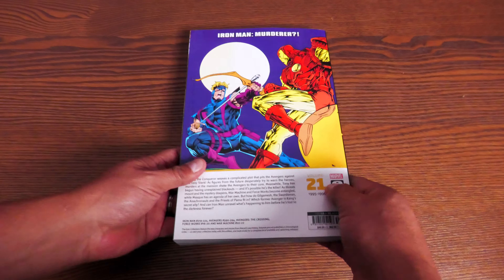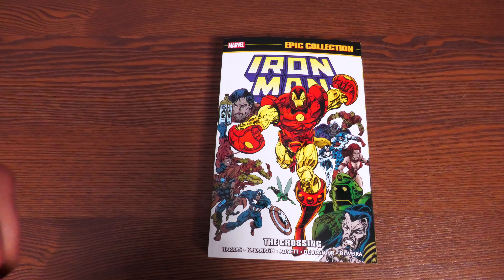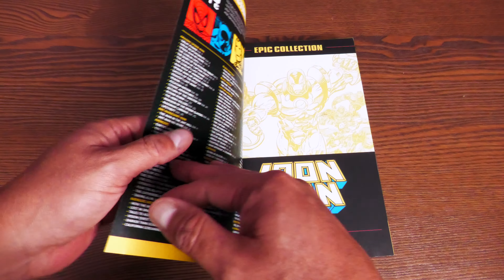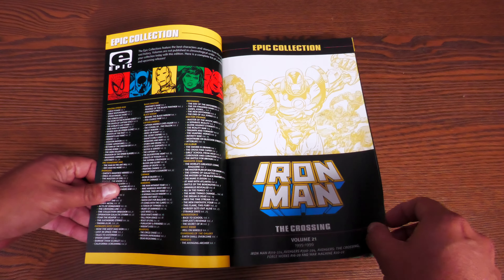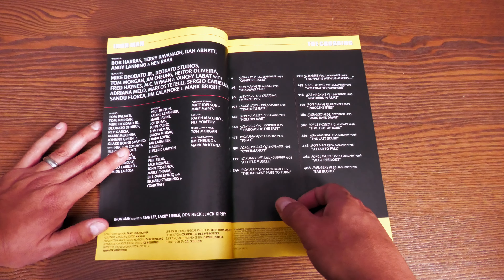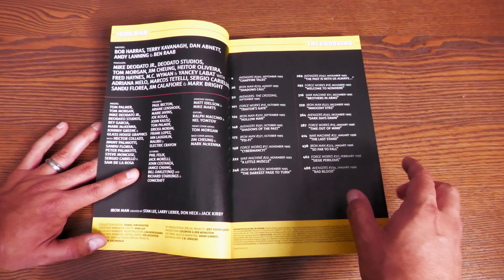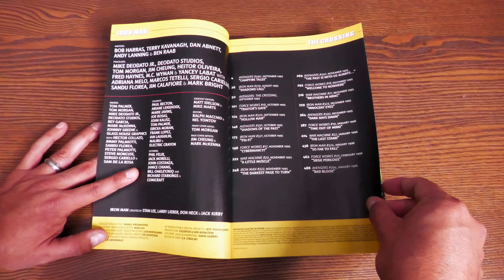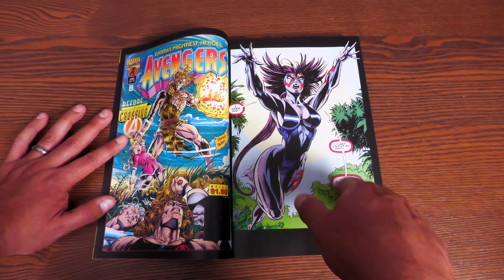Last but certainly not least: Iron Man Epic Collection Volume 21, The Crossing. I want to say upfront that this is not complete — there will be more story in Volume 22. It's been collected before in omnibus format. The Crossing is one of those stories I actually like, which I know is weird. I looked for trade paperbacks and couldn't find any — it never got one before this.